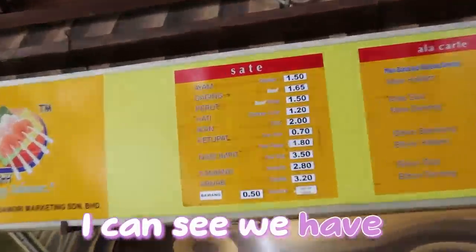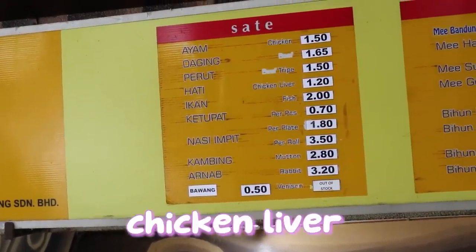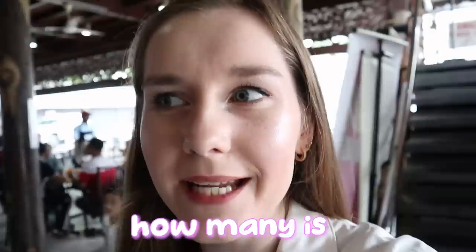You have to order first, then sit down. I wasn't sure if it was sit down and order or order first, but he said order first. I think we have chicken, beef, chicken liver, mutton, rabbit, tripe. I think we'll stick with chicken and beef — how many is a reasonable amount for two people? I always over-order when I order satay.